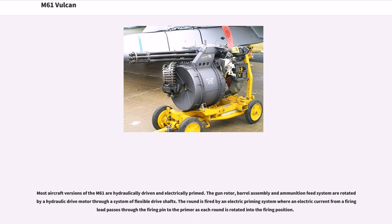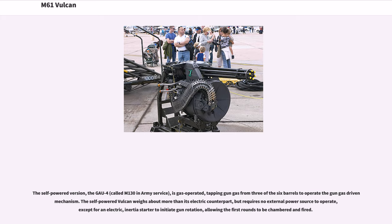Most aircraft versions of the M61 are hydraulically driven and electrically primed. The gun rotor, barrel assembly, and ammunition feed system are rotated via hydraulic drive motor through a system of flexible driveshafts. The round is fired by an electric priming system where an electric current from a firing ring lead passes through the firing pin to the primer as each round is rotated into the firing position. The self-powered version, the GAU-4, is gas-operated, tapping gun gas from three of the six barrels to operate the gun-gas-driven mechanism. The self-powered Vulcan weighs more than its electric counterpart, but requires no external power source to operate, except for an electric inertia starter to initiate gun rotation, allowing the first rounds to be chambered and fired.